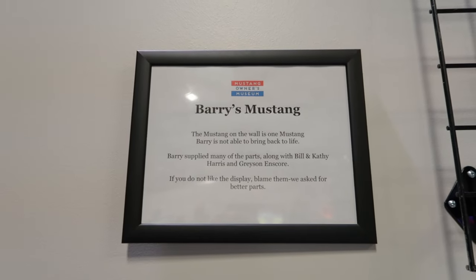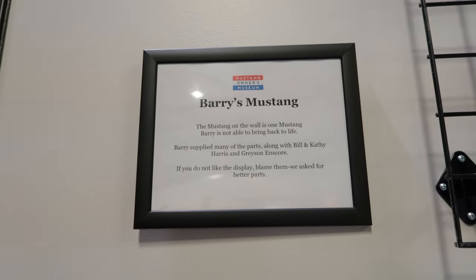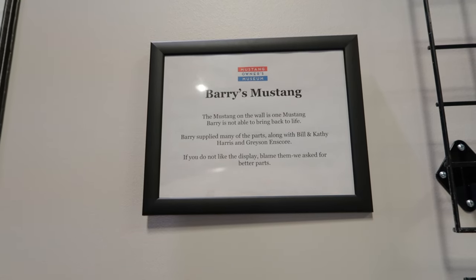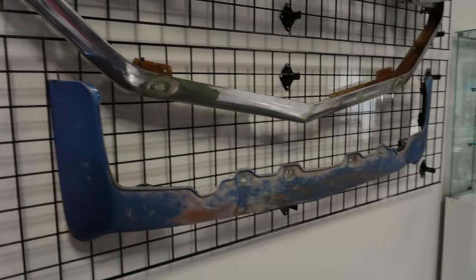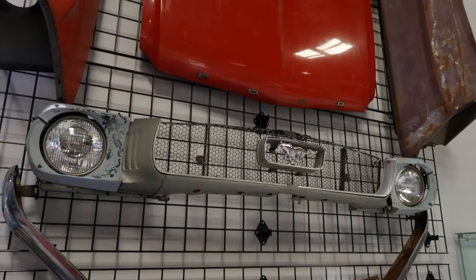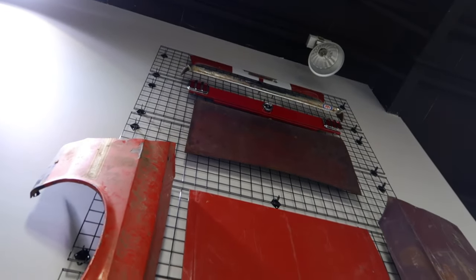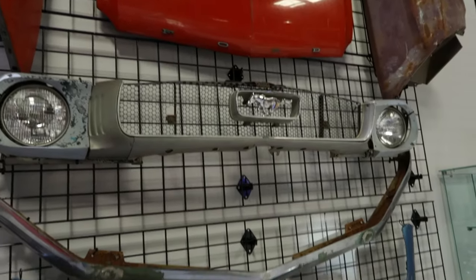Right here it says Barry's Mustang. The Mustang on the wall is one Mustang Barry is not able to bring back to life. Barry supplied many of the parts along with Bill and Kathy Harris and Grayson. If you don't like the display, blame them — they asked for better parts. Right here are those parts. So I guess this was found but they didn't have enough to put it back together. You've got kind of the front of the car, the hood, some fender wells, and at the top the rear end of the car — you're missing all the guts. But it's a very interesting display.